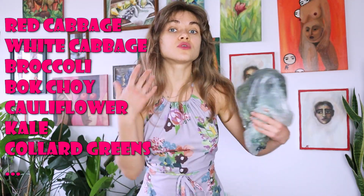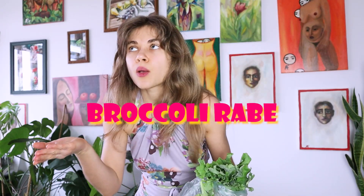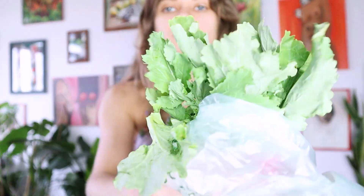Among the cruciferous vegetables, you can also get red cabbage — very beautiful in your salad — ordinary cabbage, broccoli, or cauliflower. What I like among the cruciferous family is broccoli rabe. I like to call it just wild broccoli because it looks very untamed, like some weed. It has some broccoli-esque looking flowers in the middle.